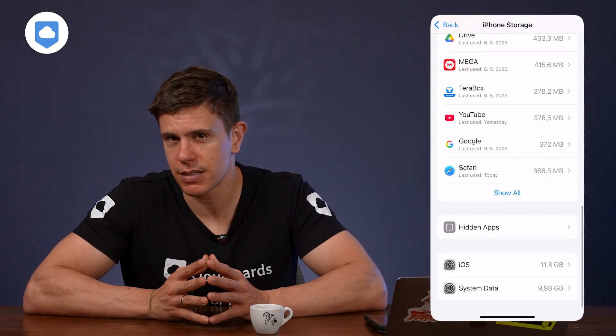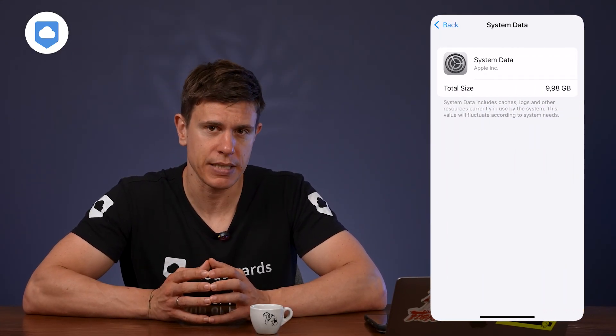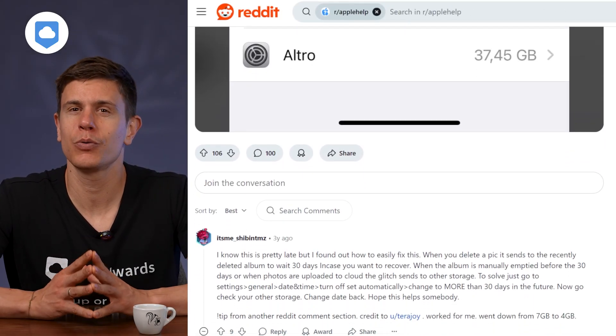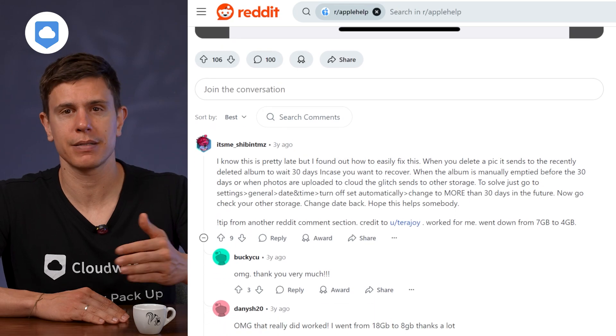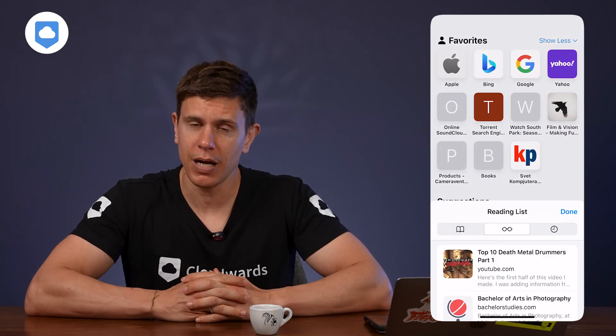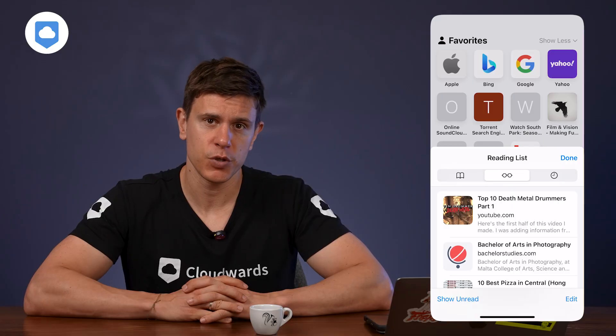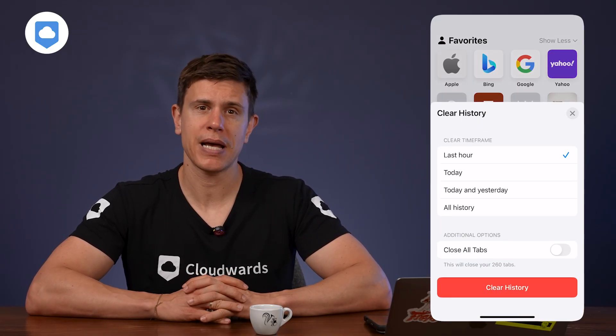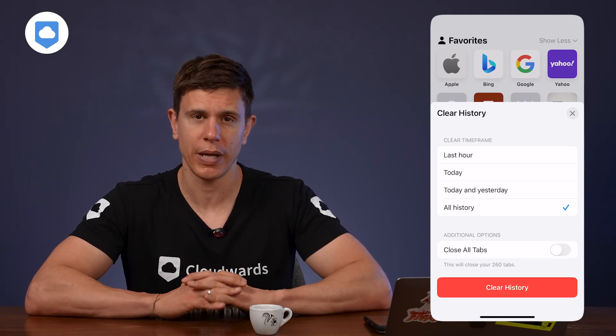Now let's talk about that mysterious System Data category in your storage breakdown. It includes cached data, temporary files, and system-level stuff. While some is necessary, it can sometimes balloon way beyond what's reasonable. One quick fix to reduce system data is clearing your Safari browsing data: open Safari, tap the bookmark icon, then the clock icon for History, tap Clear at the bottom, and choose All History for maximum space savings. This wipes out browsing history, cache files, and cookies all at once.